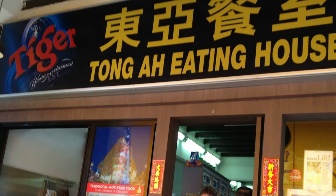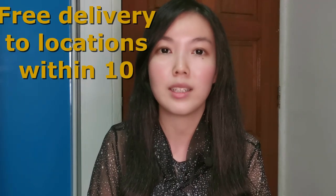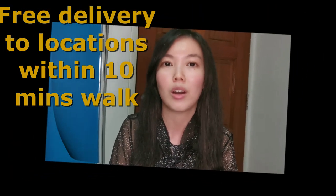Third on our list is Tonga Eating House, located at 35 Kongxiaq Road, specialising in Zi Cha. Tonga Eating House has been run by 4 generations ever since 1939. They sell authentic Zi Cha and local breakfasts. They are available for take-aways and offer free delivery for locations within a 10-minute walk.